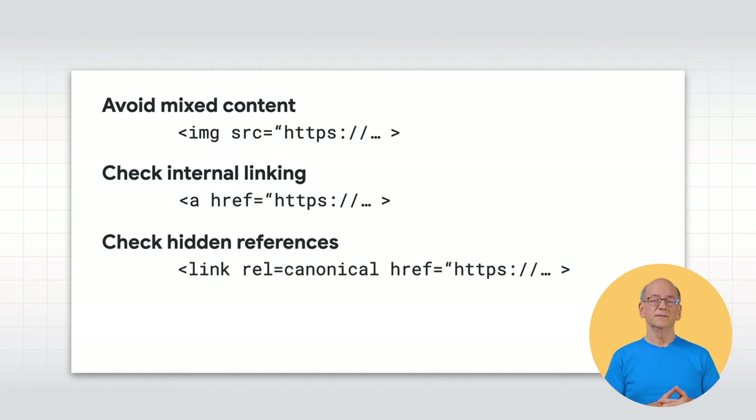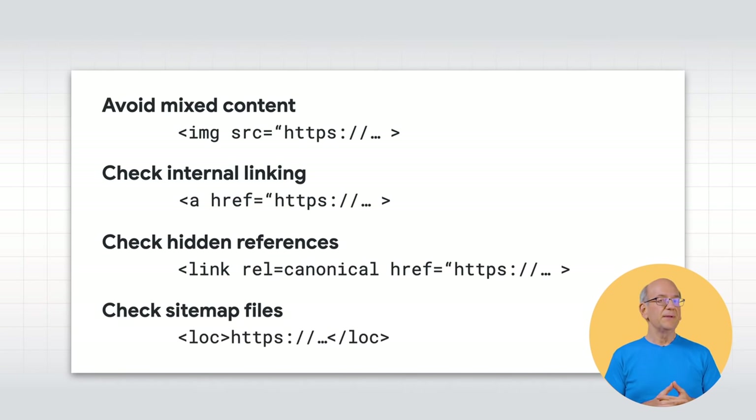Check hidden references. If you use rel canonical or rel alternate hreflang link elements, adjust them to HTTPS. If you use structured data, make sure that all URLs refer to the HTTPS version. Check your sitemap files — sitemap files help Google crawl and index more efficiently, so it's important to point at the correct URLs there.